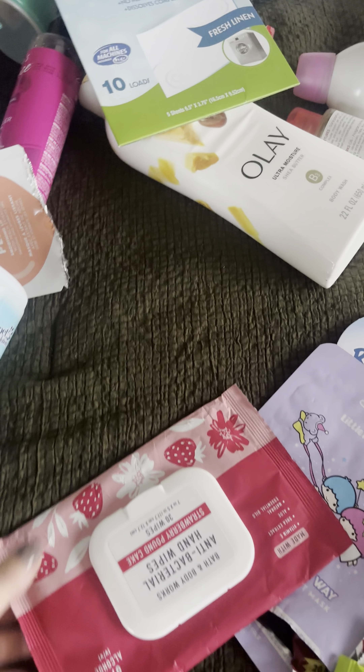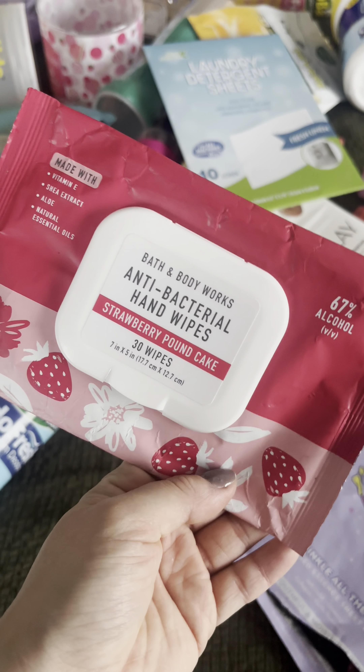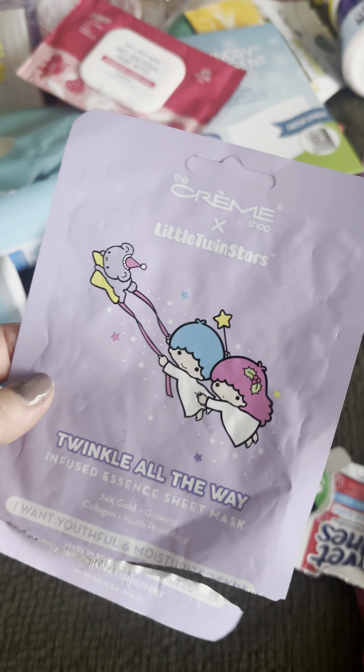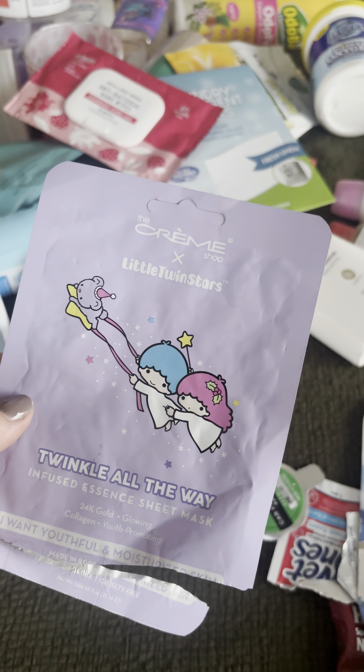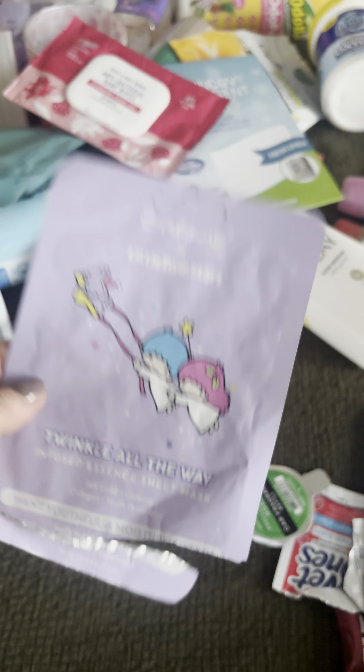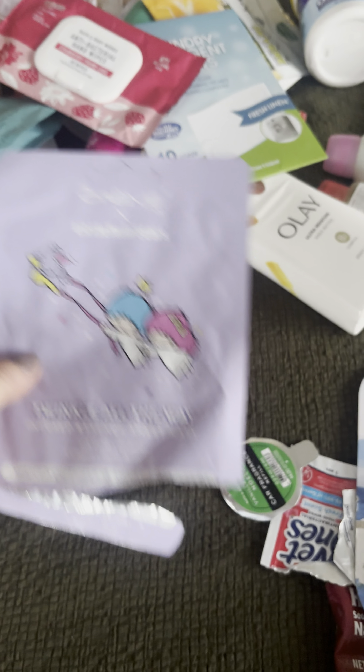I used up these Strawberry Pound Cake antibacterial wipes — just okay, nothing special, I used these in my car. I used up The Cream Shop Little Twin Stars Infused Essence Sheet Mask — 10 out of 10, this was actually surprisingly really good.